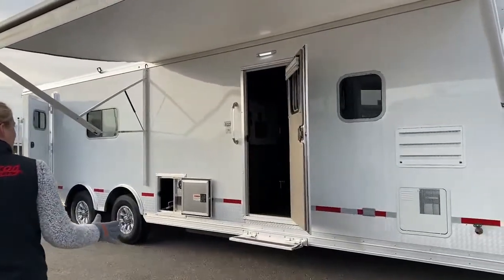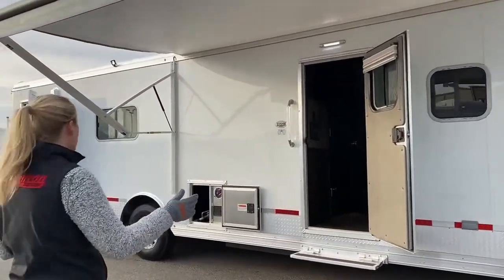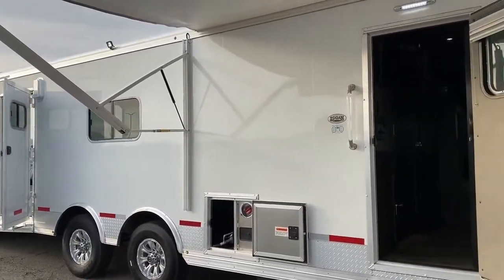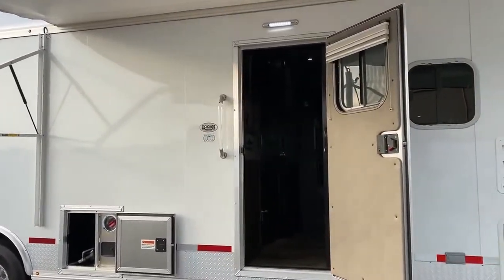On this trailer, you've got a 12-foot living quarter with a 16-foot garage space, so you've got plenty of room to put all those bigger toys in it.